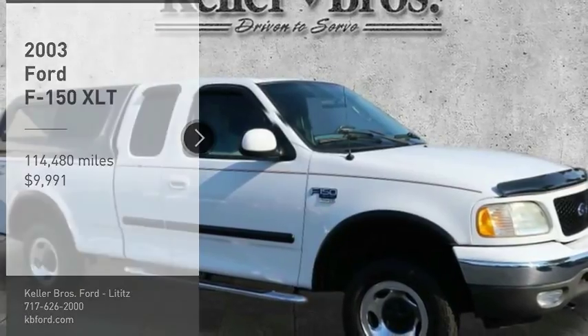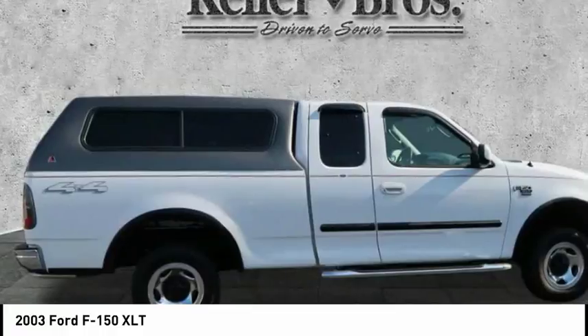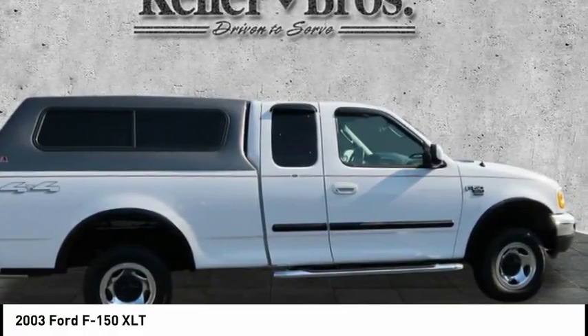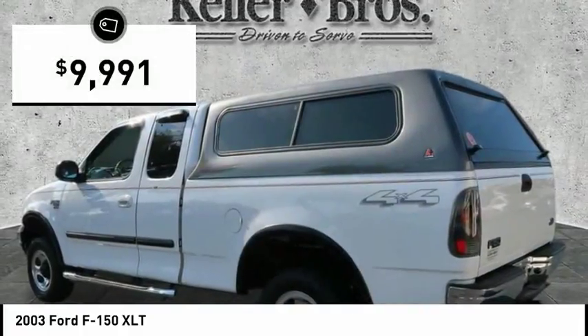Looking for the right vehicle? Check out the 2003 F-150. A Ford F-150 knows how to handle any situation. It's built to follow orders, no whining, and is priced below $10,000.